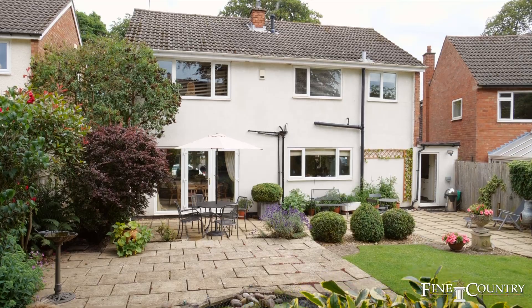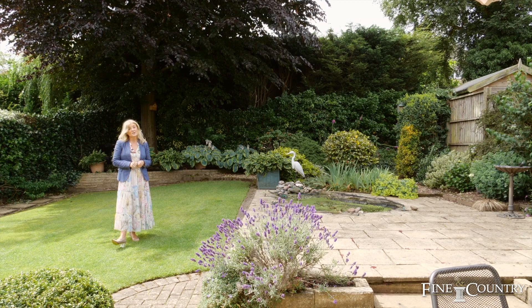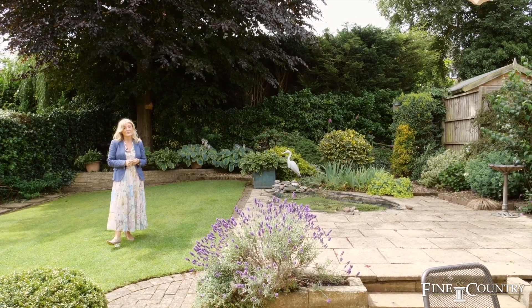I hope you've enjoyed your tour of Shepherd's Pool Road. If you'd like any more information or if you'd like to arrange a viewing, please contact me on the details to follow. Thank you.